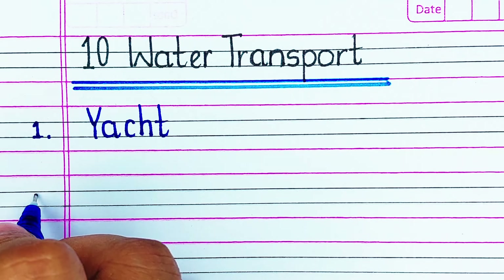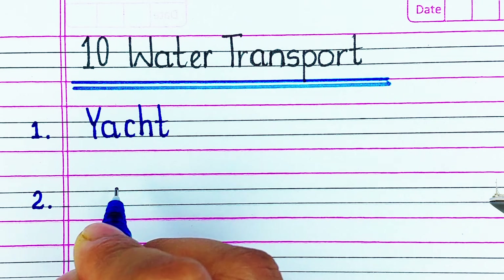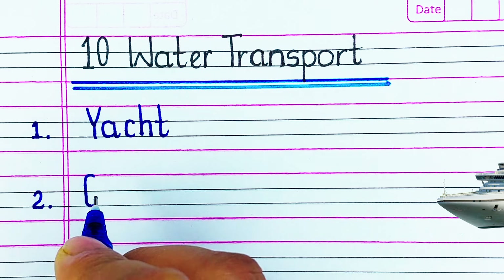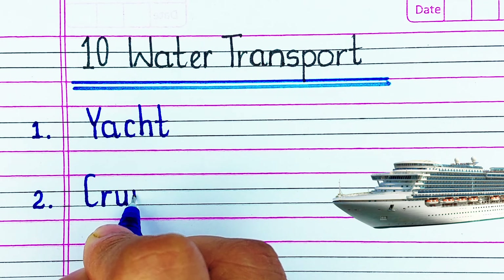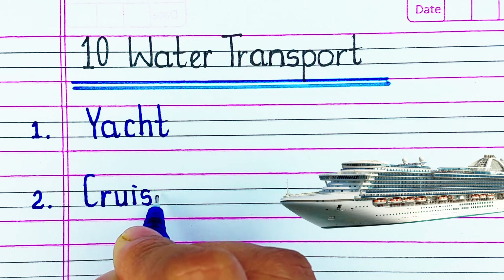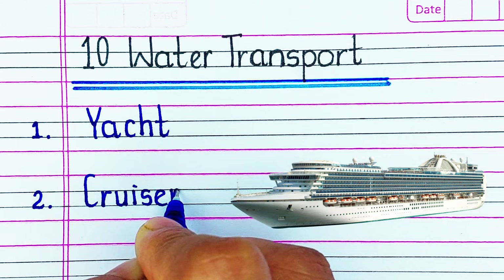The first one is Y-A-C-H-T, yacht. Next is C-R-U-I-S-E-R, cruiser.